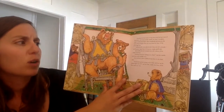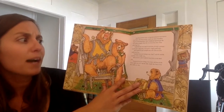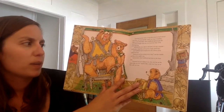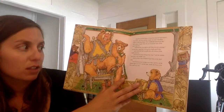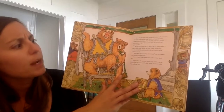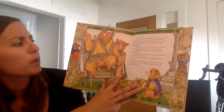'Somebody's been sitting in my chair,' said the middle-sized bear in her middle voice. And you know what Goldilocks had done to the third chair. 'Somebody has been sitting in my chair and has sat the bottom right out of it,' said the little small wee bear in his little small wee voice.